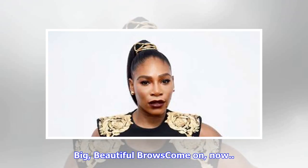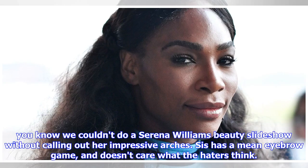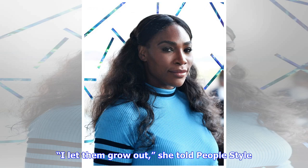Big, beautiful brows: You know we couldn't do a Serena Williams beauty slideshow without calling out her impressive arches. Sis has a mean eyebrow game and doesn't care what the haters think. "I let them grow out," she told People Style.